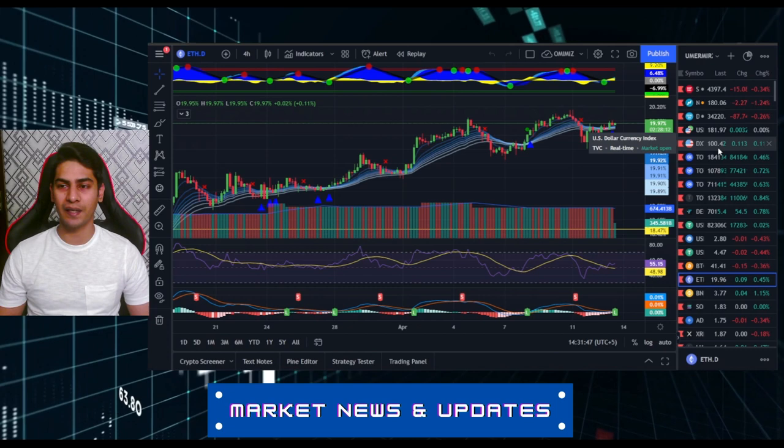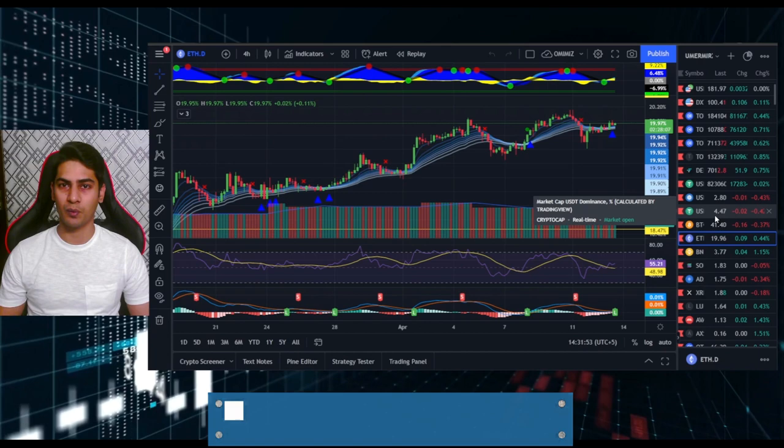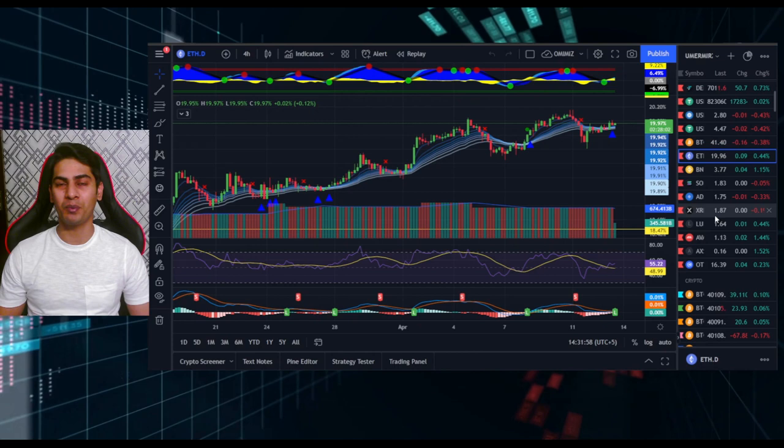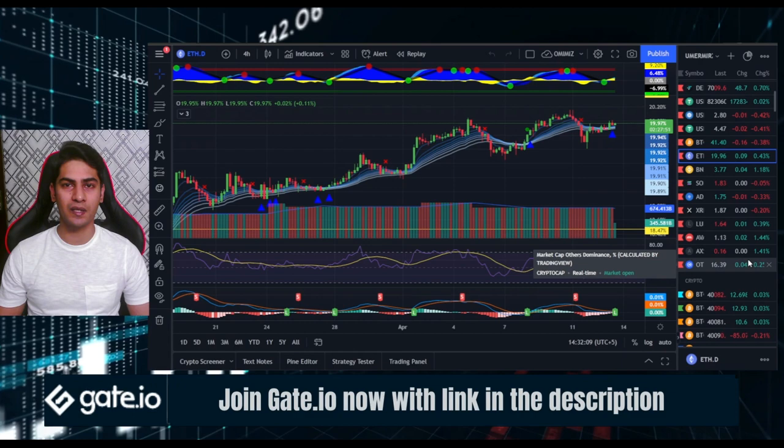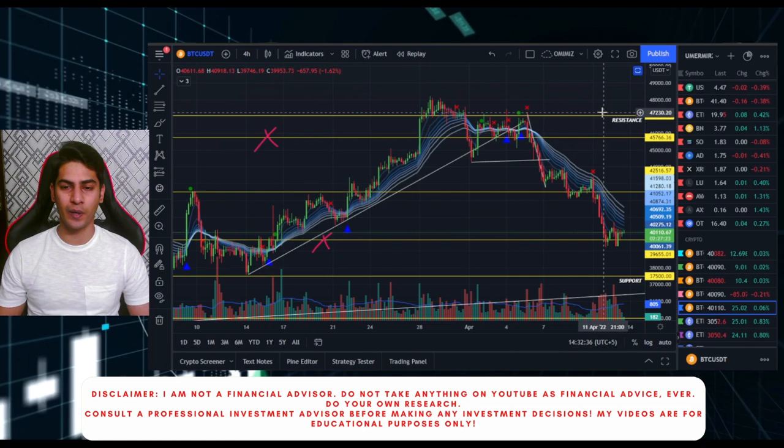Looking at the DXY, it's still going high — up about 100 already, still in the range we discussed yesterday. USDT has been in the range we discussed around 4.47, so that looks okay. But the good news is that others dominance and some layer ones have begun to bounce — Luna's dominance is up, AVAX dominance is up, AXS is also up, and others dominance is trying to come back up, which is a positive sign.